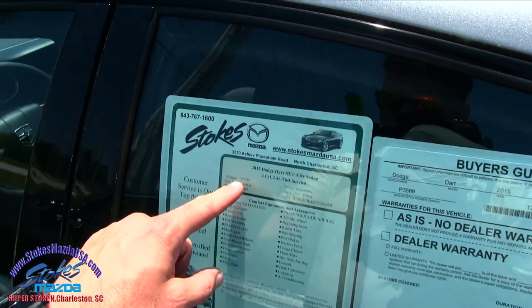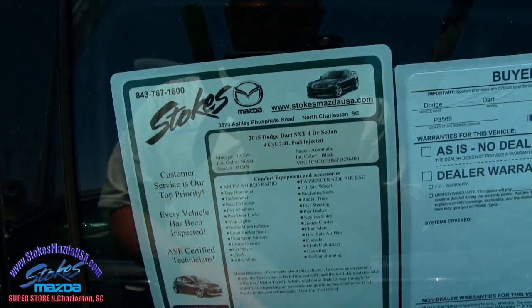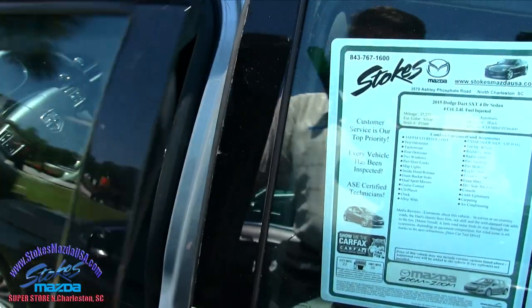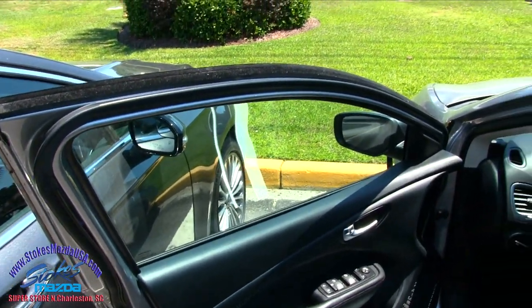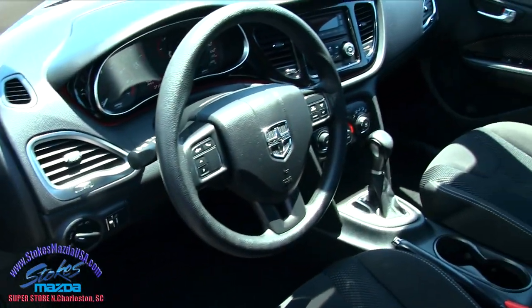Look at our window sticker here — 37,239 on the mileage, automatic, black-silver exterior, 1.6 four-cylinder. So pretty low mileage there at 37,000. Of course, power windows, power door locks, power mirrors, automatic transmission.